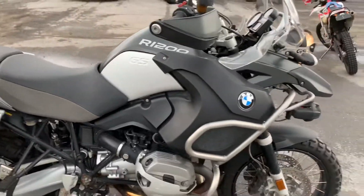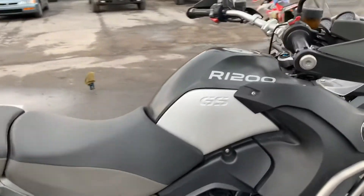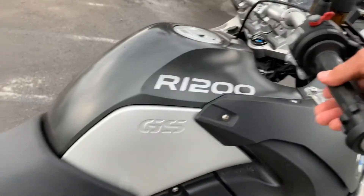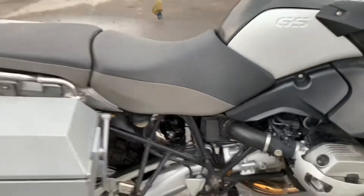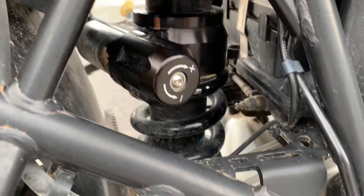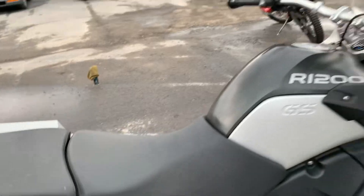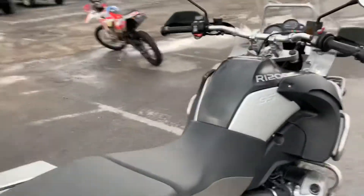If cosmetics are your thing, this is not going to be your bike. But if you just want to ride a bike that's been dealer-maintained and runs perfectly — no clutch noise — it does have an aftermarket adjustable rear shock and some rock bar risers.